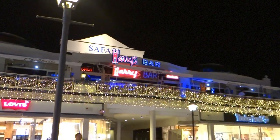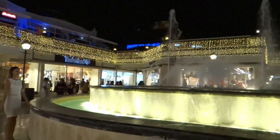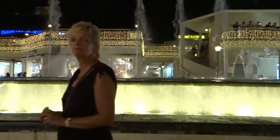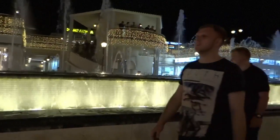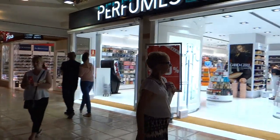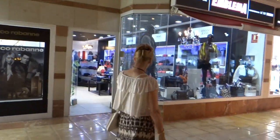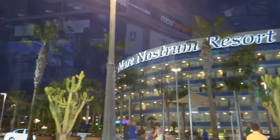How different it all looks at night. Most resorts seem to come alive at night with bright lights, music and plenty of holiday atmosphere.